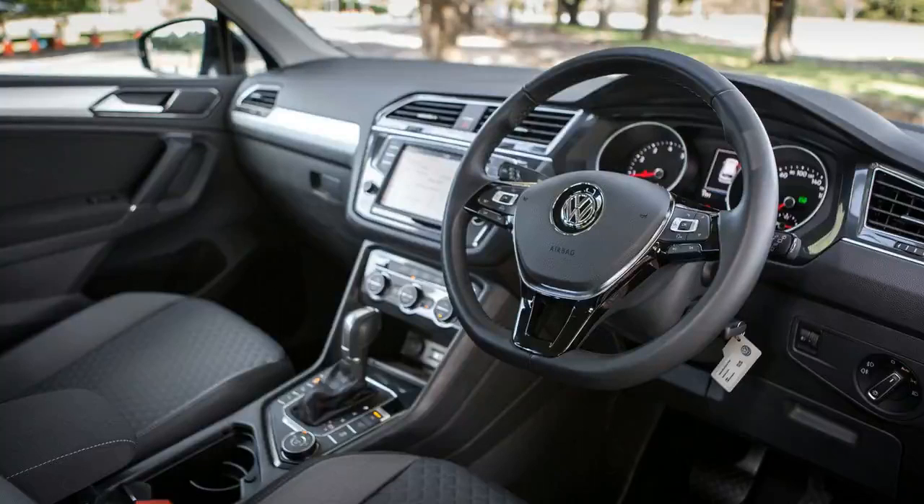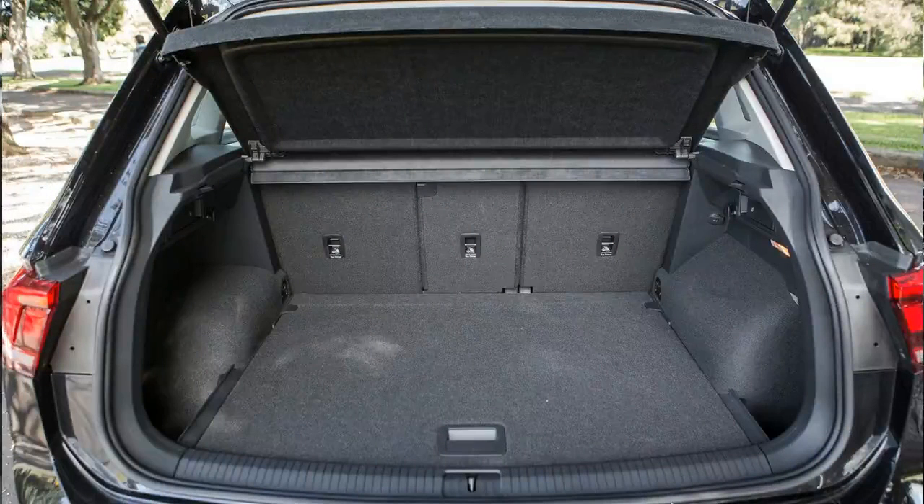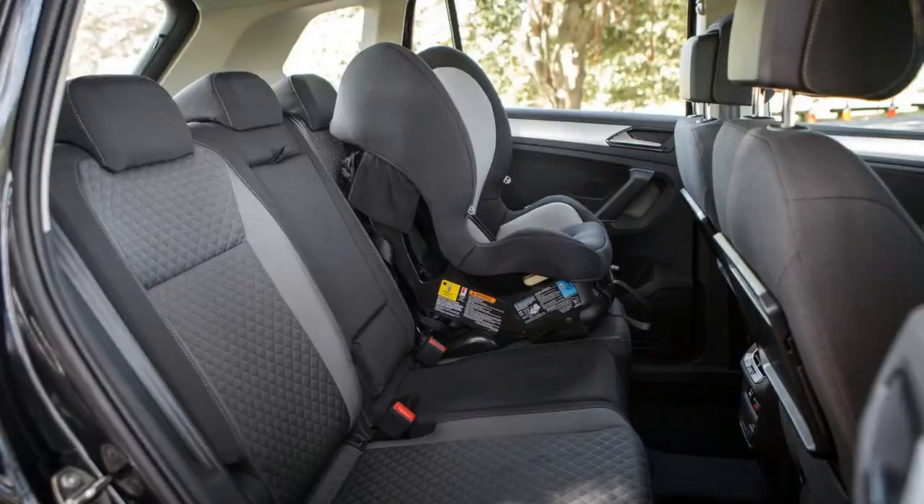With the model tested here not sporting a sunroof or panoramic roof, there are two more storage cubbies located in the ceiling with space for four pairs of sunglasses — yes, really. All four doors feature cubbies which can easily accommodate larger bottles, while passengers in the back row also get two cup holders located in the fold-down armrest.